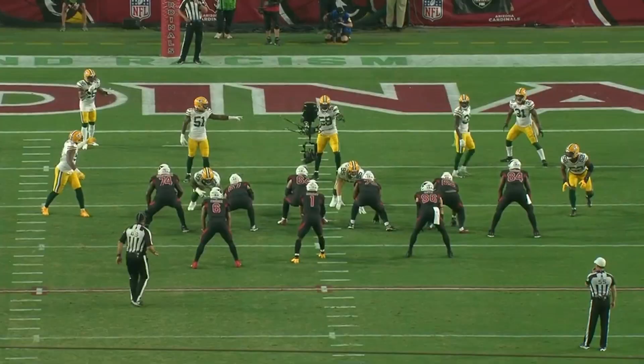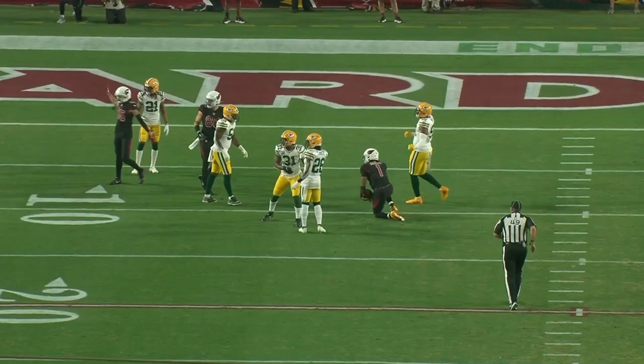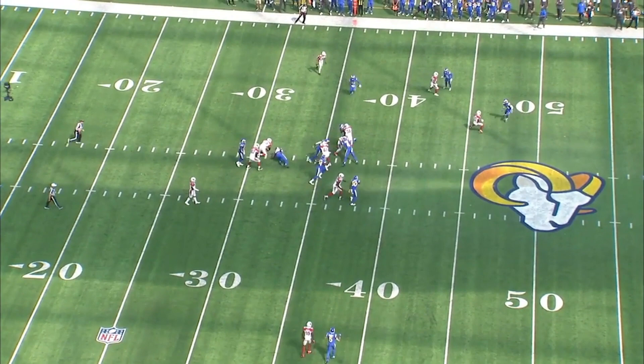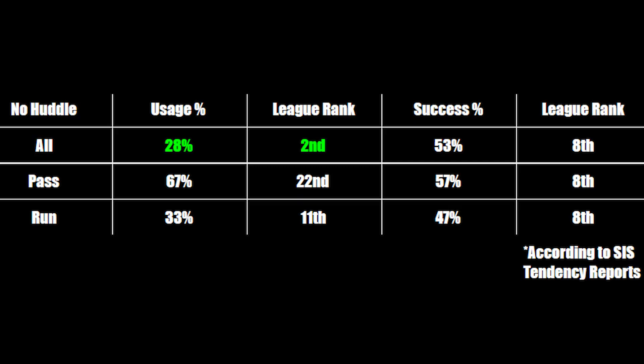Another concept of the air raid offense is the no huddle, which is when the offense rushes up to the ball and does not substitute a player, in hopes of keeping the fast pace. This can leave the defense out of position or with more fatigue, since they cannot risk subbing a player off the field in the event the offense snaps it with 12 men on the field. This can also lead to mismatches in positions when the defense cannot sub a certain position off the field. The Cardinals run no huddle at a 28% usage rate, which is second in the league, and they continually have success when running it.